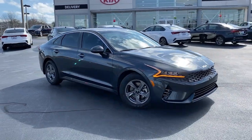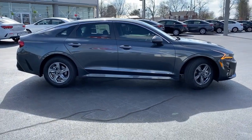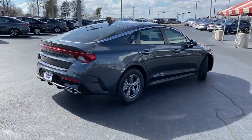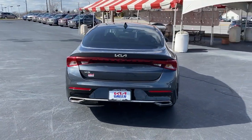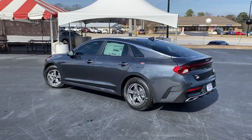You will love the features of this 2023 Kia K5. Ready to transform your daily drive? Here's a family-friendly K5 that delivers security, luxury, and family-friendly convenience in a surprisingly affordable and undeniably stylish four-door sedan.